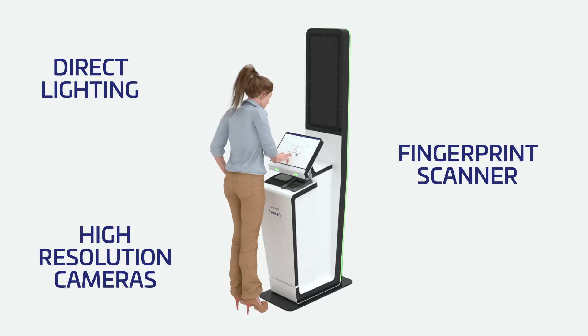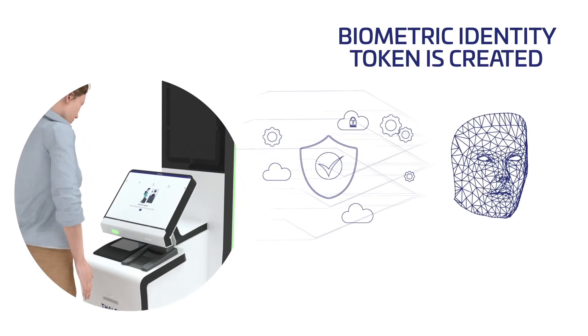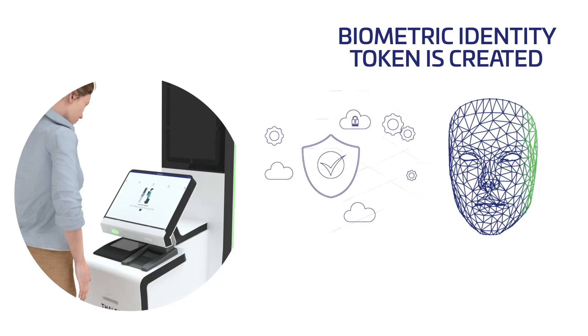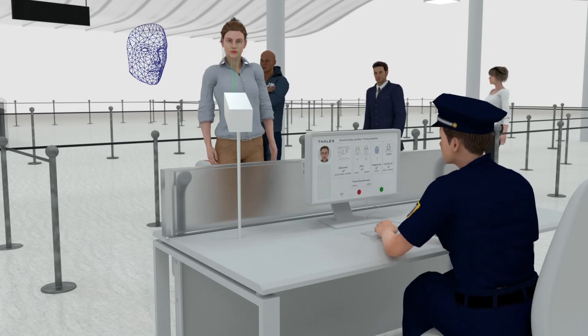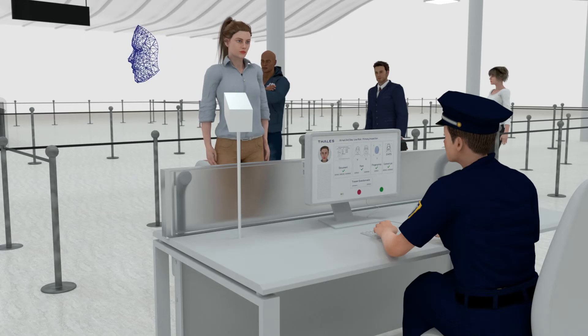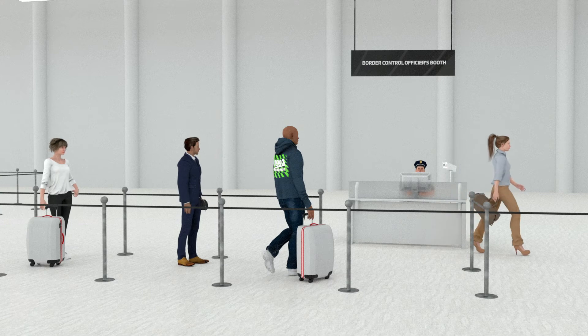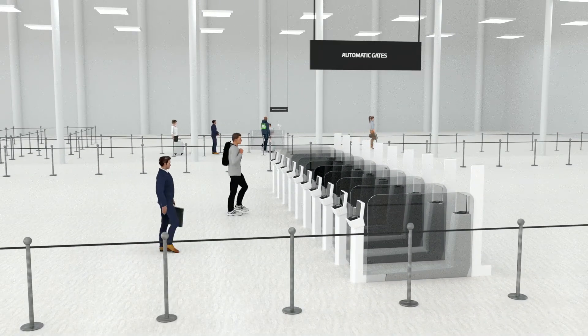The information is recorded and a single biometric identity token is created and transmitted to border control. The visitor then proceeds to the border control booth where they are immediately identified using the face identity token, and their information along with any flags is displayed on the border officer's screen.